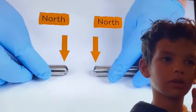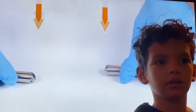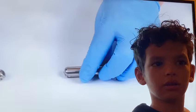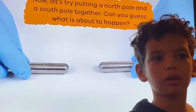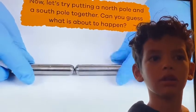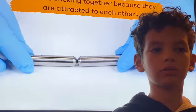Let's test this out. First, let's try putting two North Poles together. Look at that — they are repelling each other. How about two South Poles? They are also repelling each other. Now let's try putting a North Pole and a South Pole together. Can you guess what is about to happen? You are right — they are sticking together because they are attracted to each other. Cool, right?